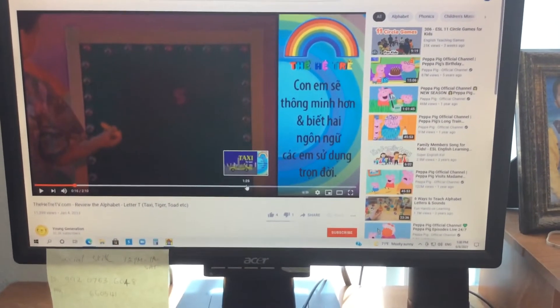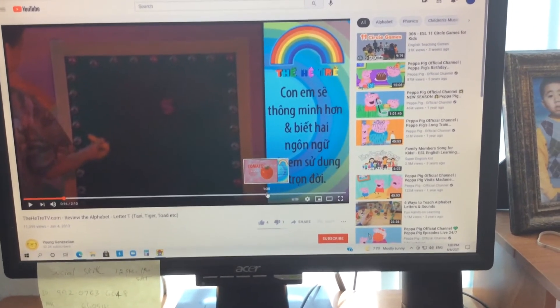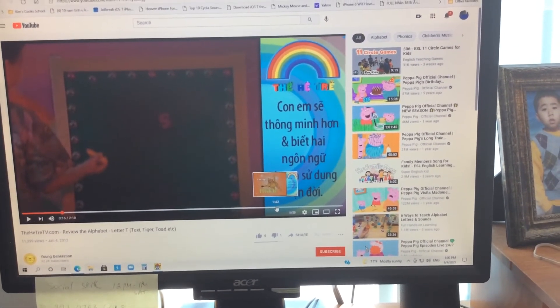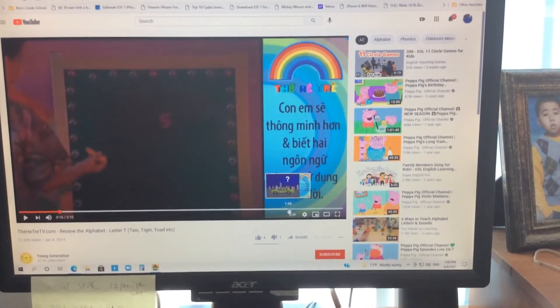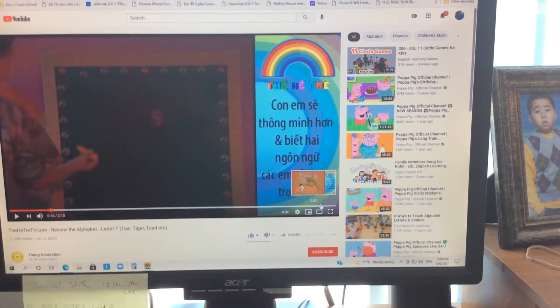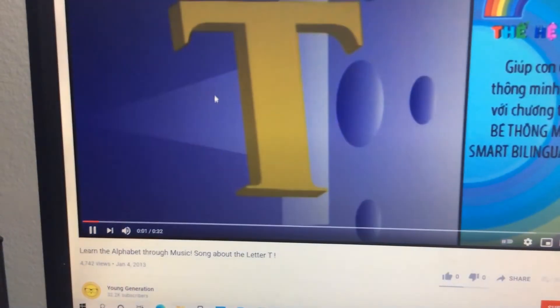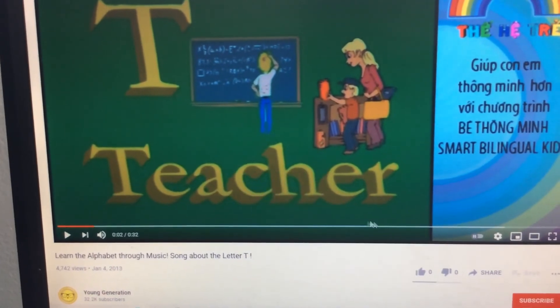Taxi. And then there's a toad. And then there's a tomato. And one more — tiger. That's right! I know there's a taxi, toad, tomato, and tiger. And then here's next. Let's do that one. That's right! T as in teacher! You're right!